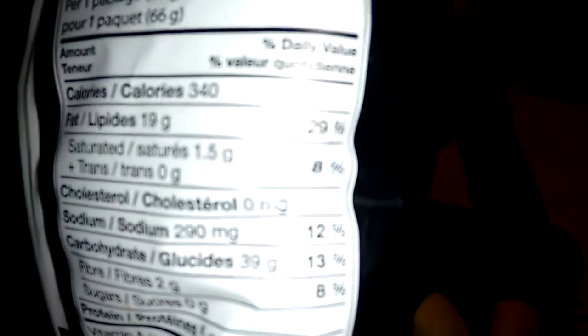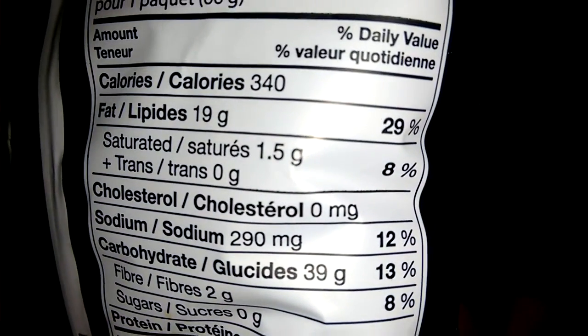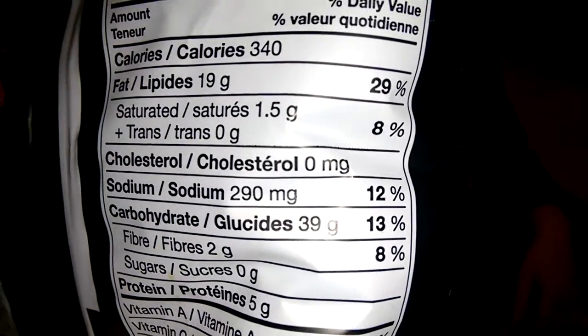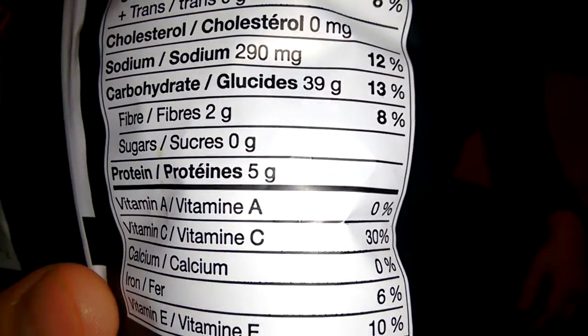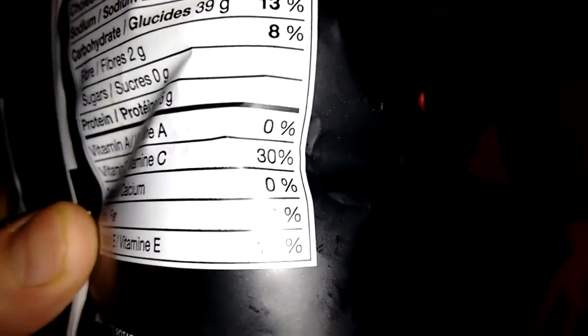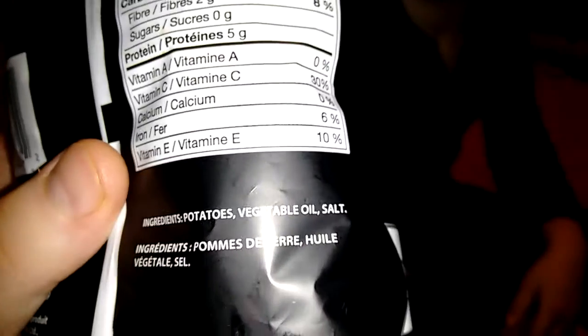Here is our information. Fairly fatty — lots of saturated fat, that means it should be good. Lots of sodium, lots of carbs, some protein. Look at that, vitamin C! Lots of vitamin C in there. Some iron, some vitamin E.